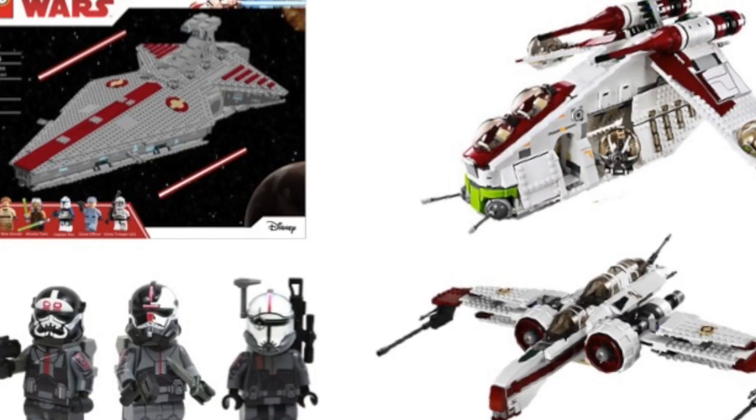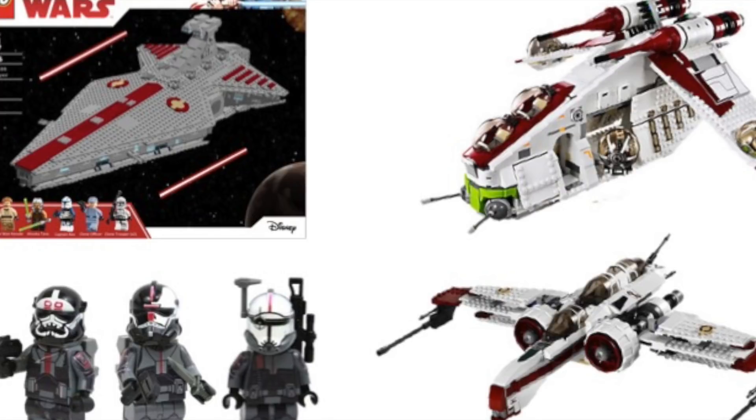Hey guys, BrokeWizard59 here and welcome back to a brand new video. Just recently, the seventh season of Star Wars: The Clone Wars was announced by Disney at San Diego Comic-Con.